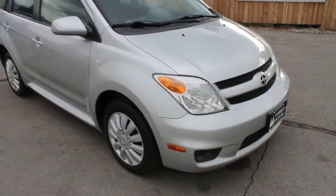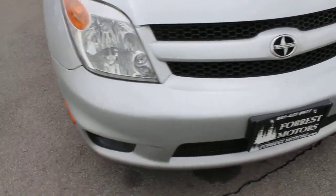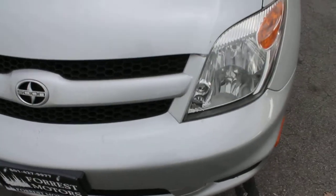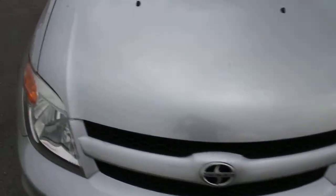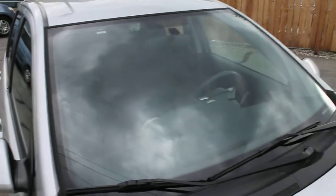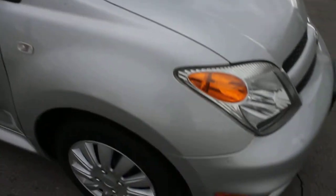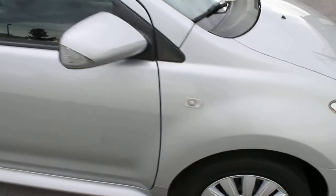This is a 2006 Scion. The model is the XA — it's a little hatchback. It's a very fuel-efficient vehicle. It only has 31,000 miles, and those are actual miles. This is a clear title vehicle and it has a clean Carfax report.